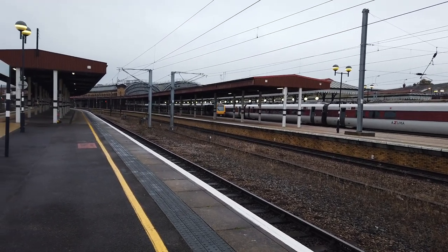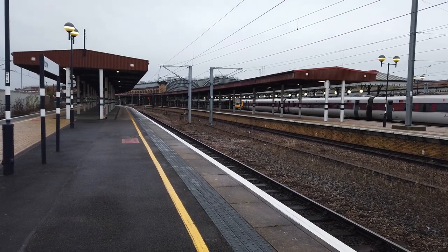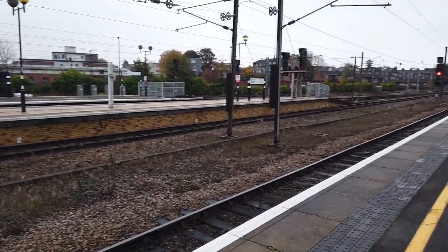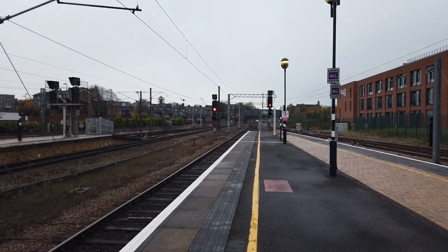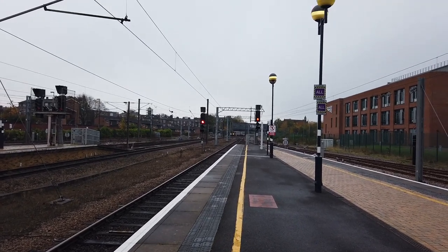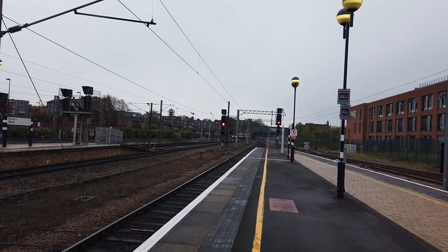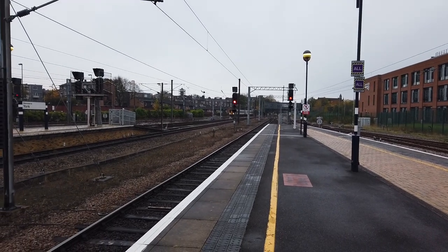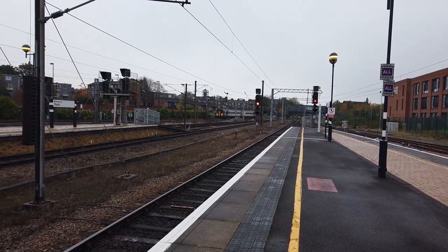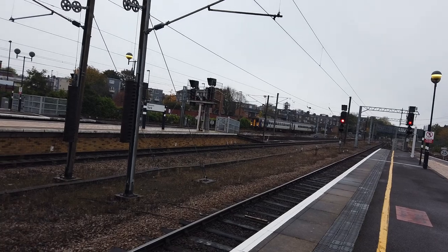I saw something else coming as well. Oh dear, Transpennine delays — when do you not hear of those? That's going to be a terminating Northern service from Bridlington. This is going to be operated by a Class 155 coming into platform 1. It's not very often you see these — they are notoriously difficult to find on the network. They all seem to be down here today. This is 155 341.